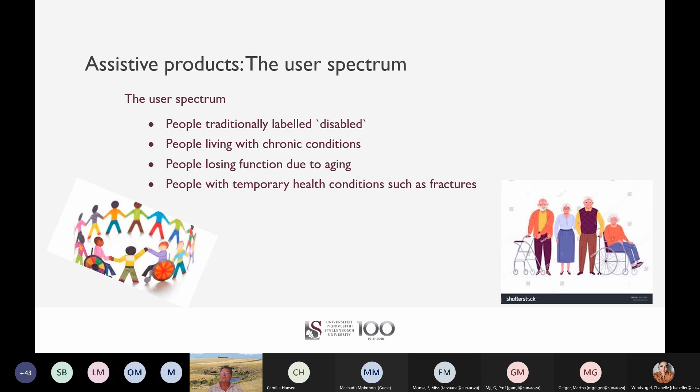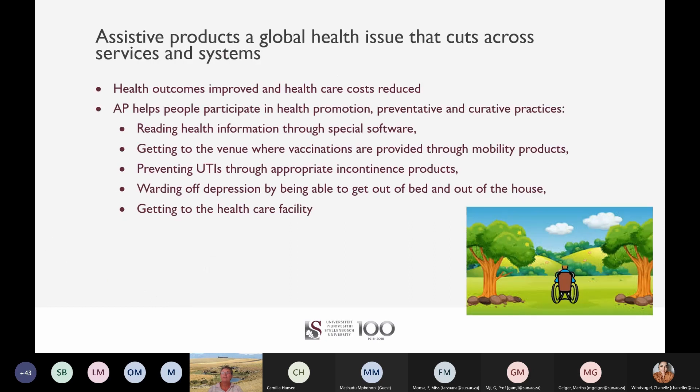The need for assistive products is not limited to the relatively small group of people traditionally labelled as disabled. People living with chronic conditions, the elderly and those with temporary health conditions such as a lower limb fracture may also need assistive products. For example, a person with emphysema might need a wheelchair for mobility and many older people need spectacles, walking aids and hearing aids. This takes assistive products out of the realm of rehabilitation to the overarching one of global health.